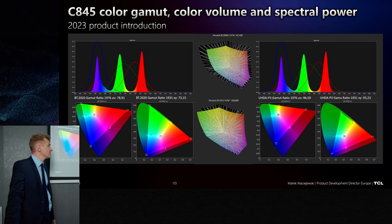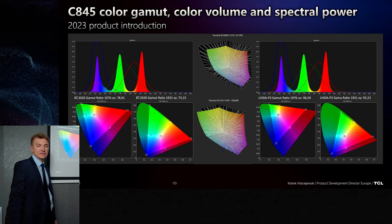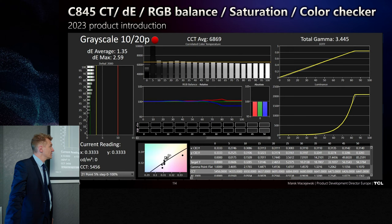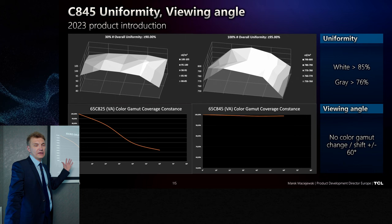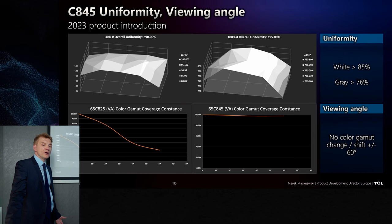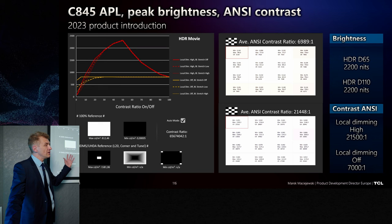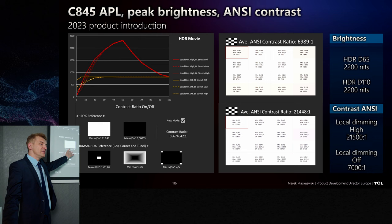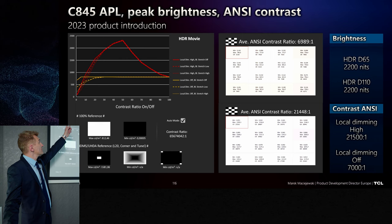Compared to C83, we add sizes with double the dimming zones, improve picture processing, add more motion capabilities, and more gaming options. These measurements were done a few days ago on BT-2020 and DCI-P3 gamut coverage. Out of the box it looks like this — it can be calibrated, but in general these are standard HDR functionalities. Uniformity and gamut coverage off-center are shown here. ANSI contrast and APL management are also shown. On this specific product, full white is 800 nits, and peak at around 40% APL is approximately 2200 nits.